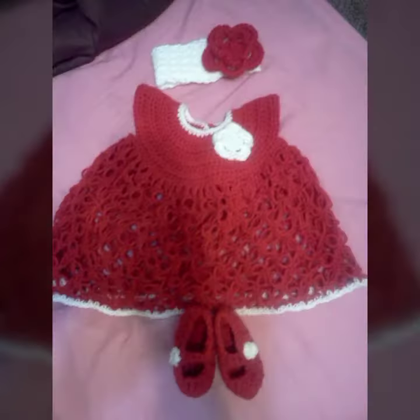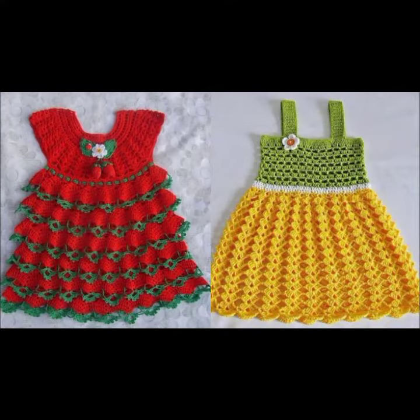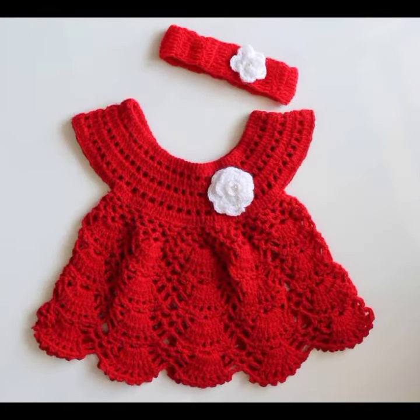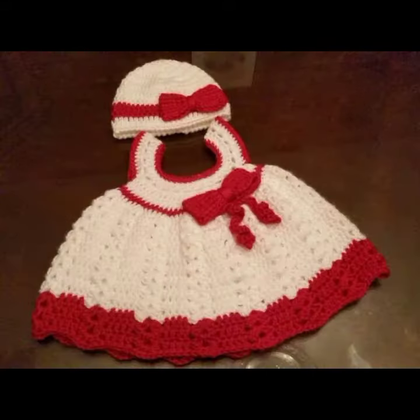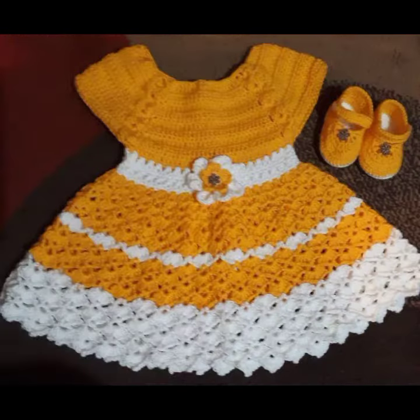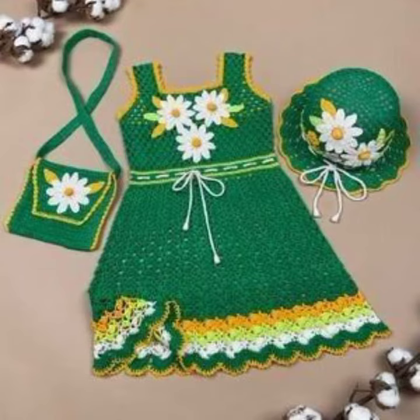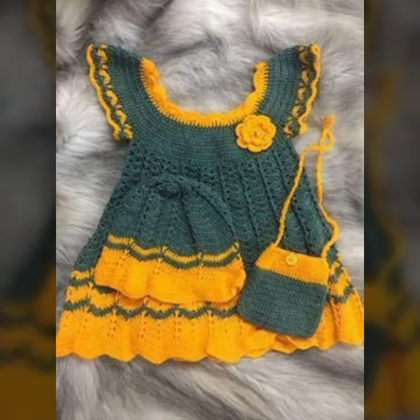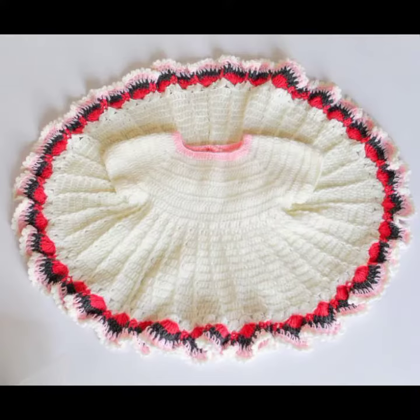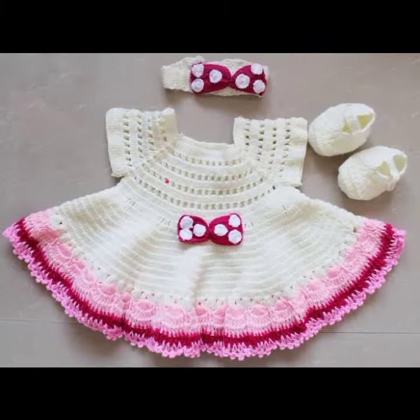Hello friends, welcome back to my YouTube channel. Today I will talk about a more stylish and good selection of the most wearing and most demanding baby collection — baby stylish frog designs, crochet frog designs. Different designs, different ideas for you, decorated with flowers, beads, stones, and bow ties. See these beautiful frog designs for babies!